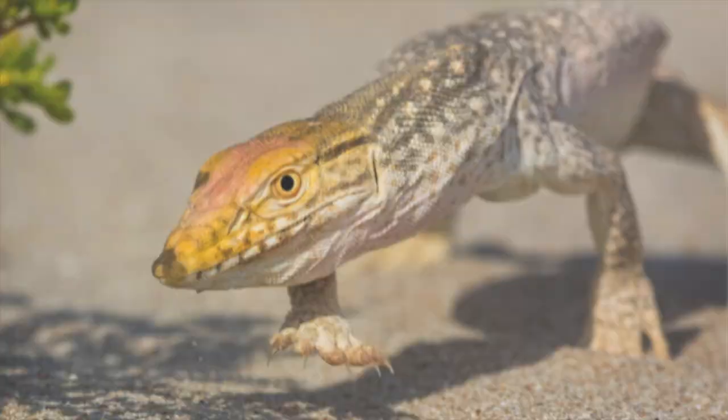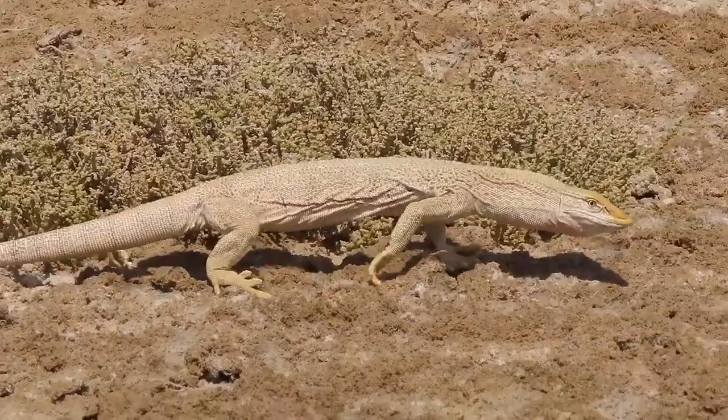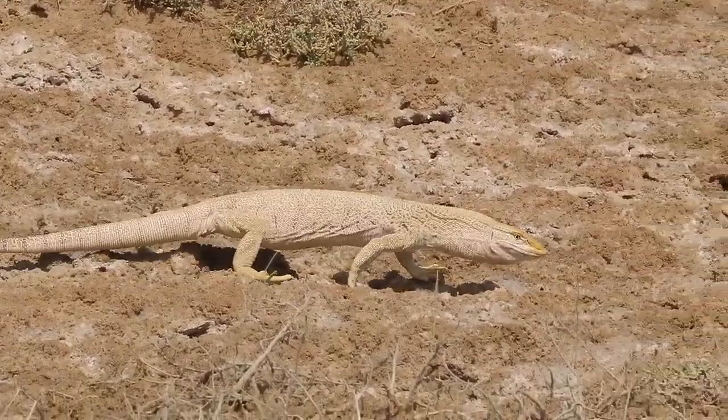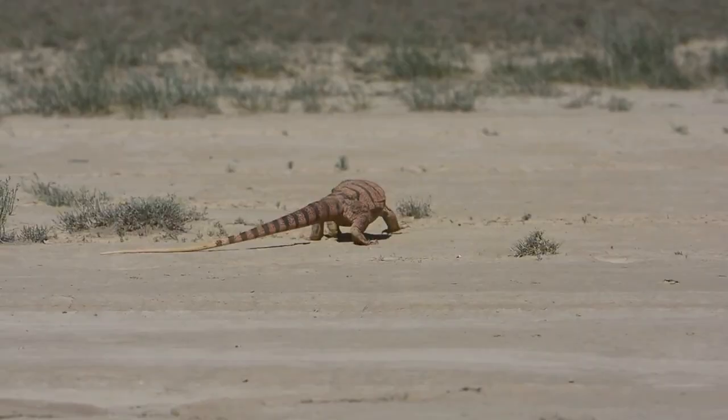But why are their numbers declining if their range is so large and extensive? In their native range, the Desert Monitor is readily exterminated by locals for a few reasons: fear, food, and for their skin. Many people who encounter these lizards are taken aback by their sheer size and menacing appearance, and most lizards seen near housing, schools, or places where children are present are usually killed on sight. They're also readily eaten by those that actively hunt them, and are unfortunately a large part of the skin trade. Another reason for decline is habitat loss — the building of roads, housing developments, and urbanization have taken a massive toll on the population of Varanus griseus.